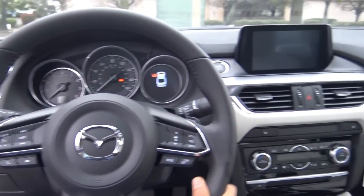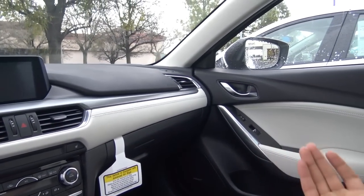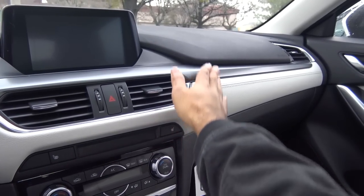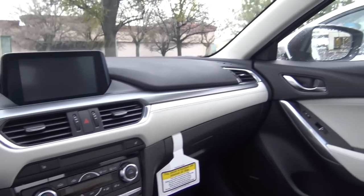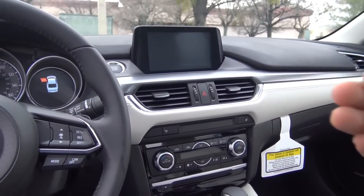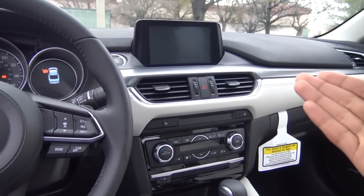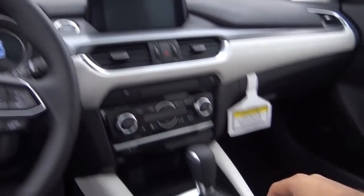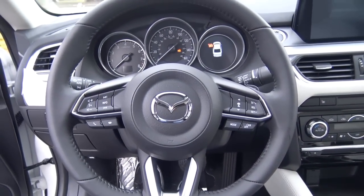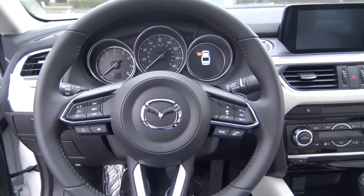Stepping inside the 6, this is a beautiful-looking interior with our top-of-the-line Grand Touring. I love the two tones with the light gray and the black — really nice looking, certainly gives it contrast. You can tell that this interior is inspired by some German auto manufacturers, especially Mercedes or Audi, particularly with the infotainment system, head unit, and the controller down here. But that's not necessarily a bad thing because this is a really nice-looking interior.